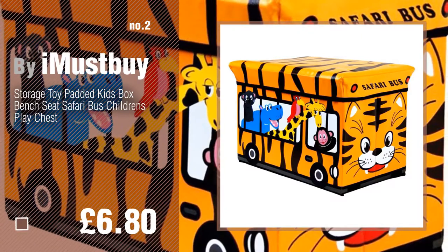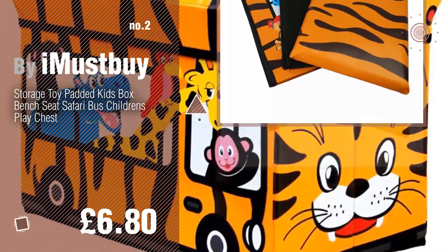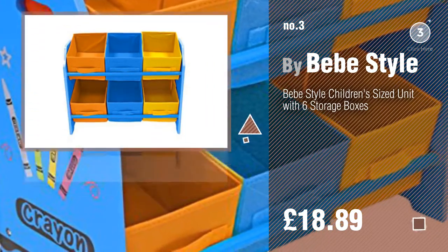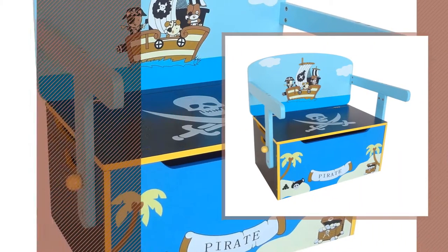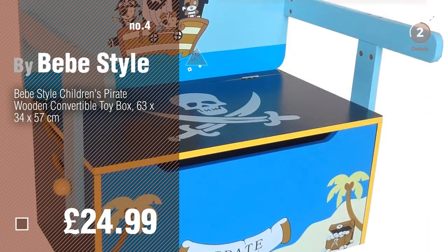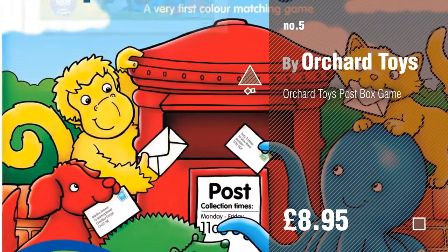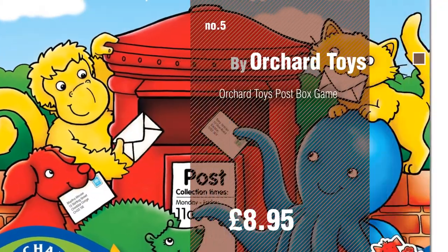...a must buy. Number three by BB Style — if you like these toys, click the circle and get yours. Number four. Number five by Orchard Toys — find these toys boxes at up to 70% off by clicking the info circle.